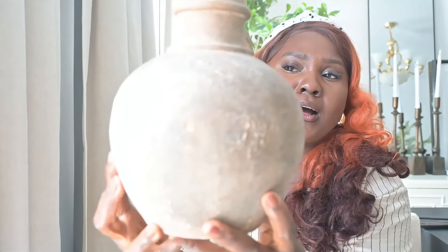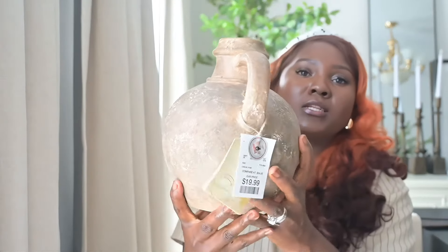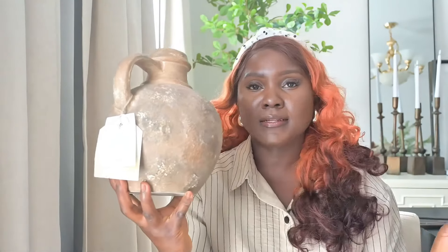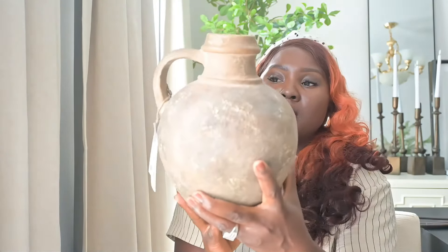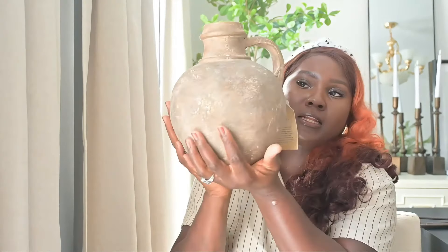From Home Goods again — y'all, you know I go to Home Goods a lot — another piece I grabbed is this beautiful vase. I love the texture, I love the color, I love the shape. The color was really what drew me to it because I don't have anything like this in all my vases. It is from Home Goods and it was just $19. I think I can style this on my coffee table, in my built-in, or anywhere in the house — it has multiple uses and it is so beautiful.